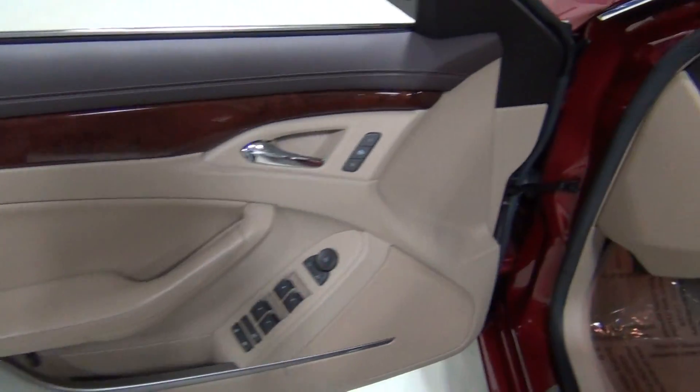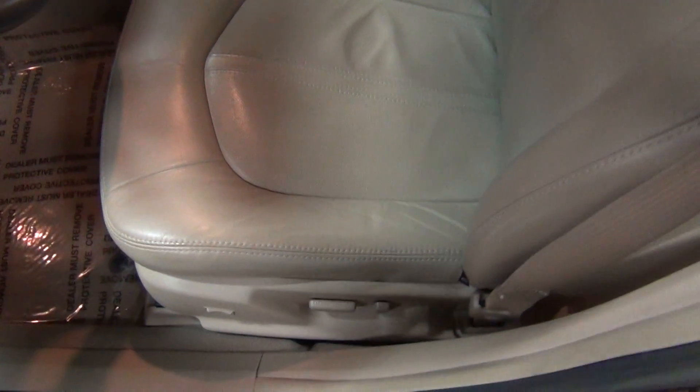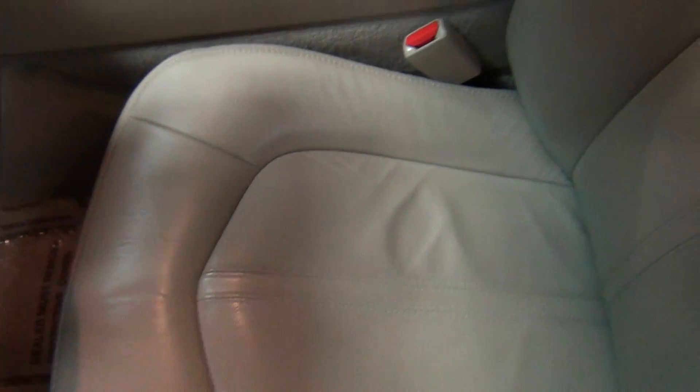Here's the driver's seat. I always zoom in under the bolster so you can see that — very, very little bit of wear, not a lot at all. You're always going to get some wear right here; that's where people get in and out of the car.